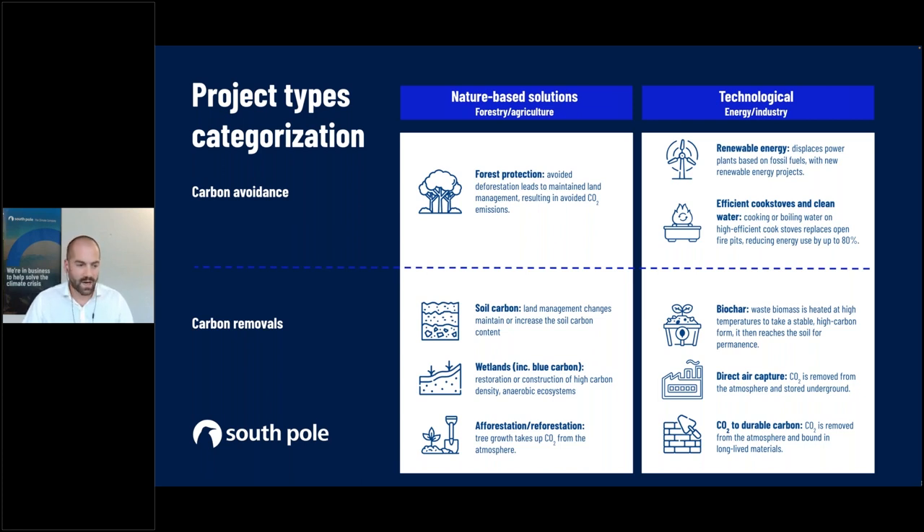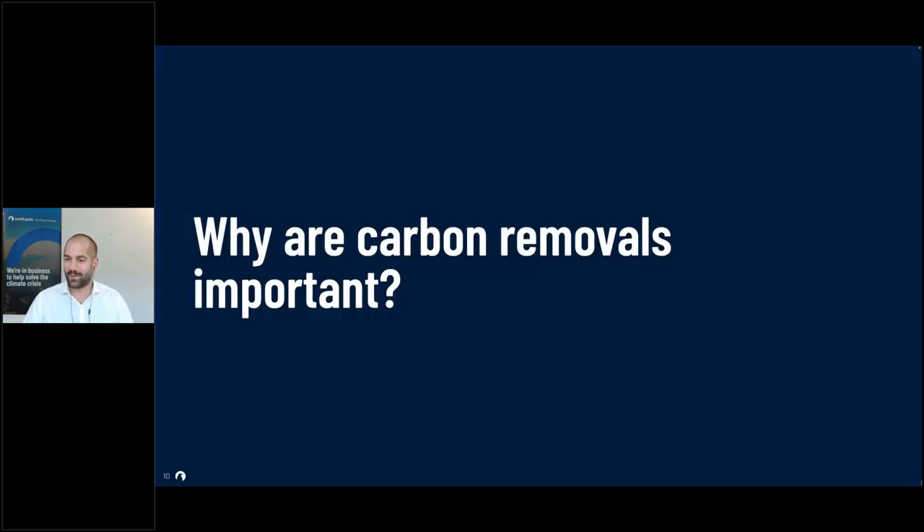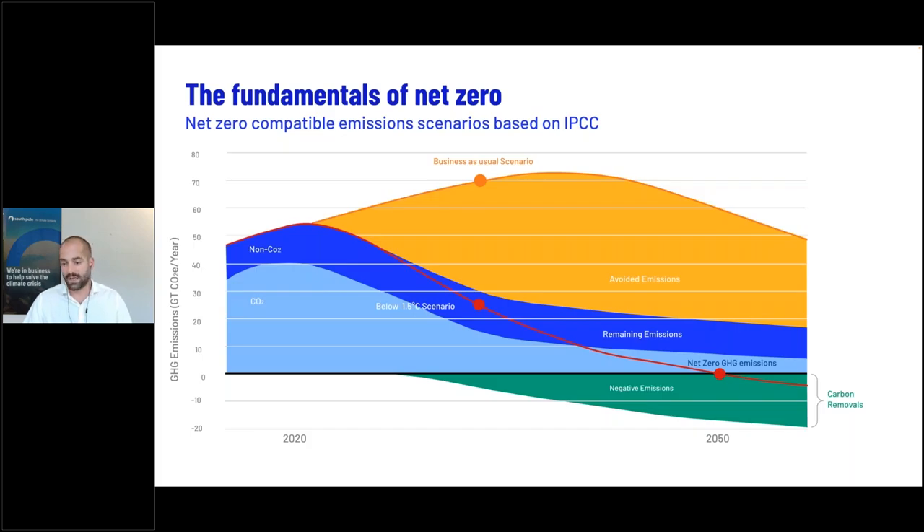Why are carbon removals important? The easiest way to answer this is to turn to science, and the message is very clear: it simply does not work without carbon removals or net-negative emissions. If you look at the 1.5°C scenario, it is very important that we avoid our emissions strongly; however, no matter how strongly we avoid emissions globally, we will also need to address a portion of these emissions with net-negative emissions projects.